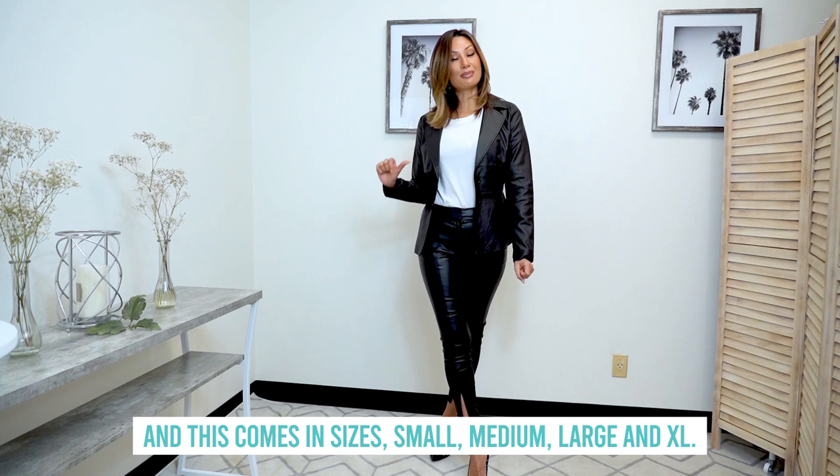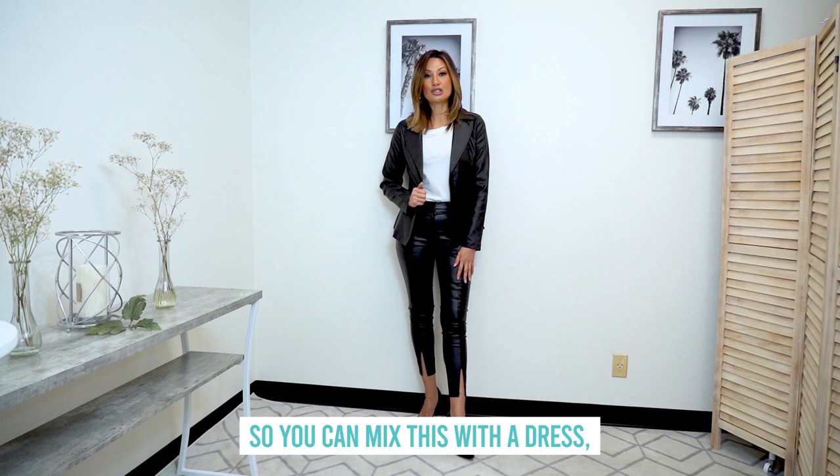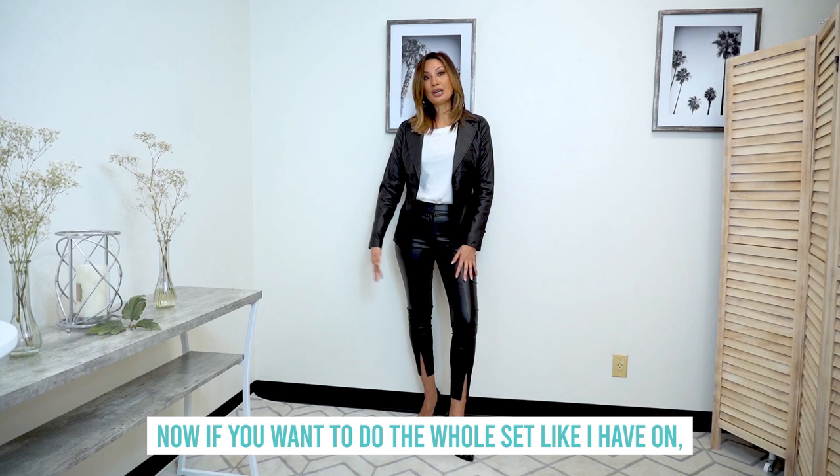Now it's only $55, and this comes in sizes small, medium, large, and XL. You guys, it's going to be a new favorite in your wardrobe. You can dress it up or dress it down. You can also wear these as separates, so you can mix this with a dress, a skirt, or jeans — super versatile.